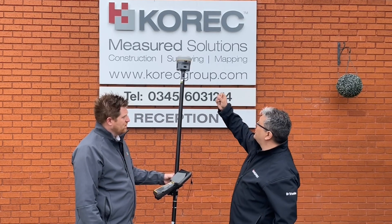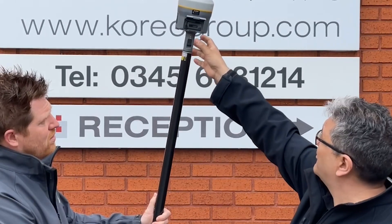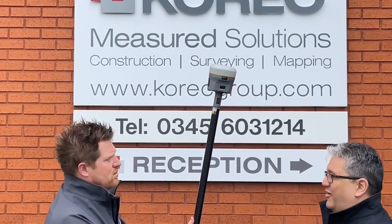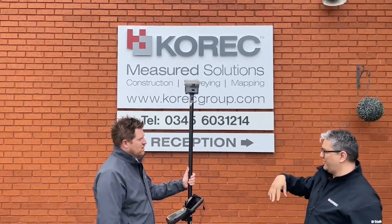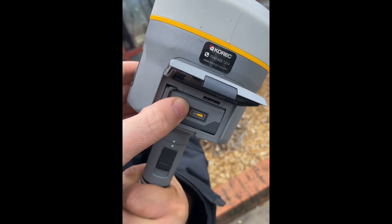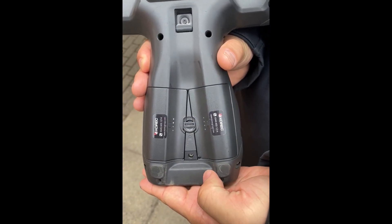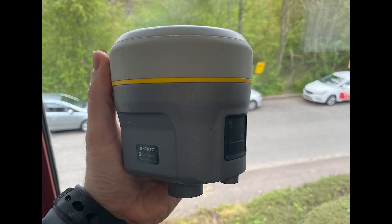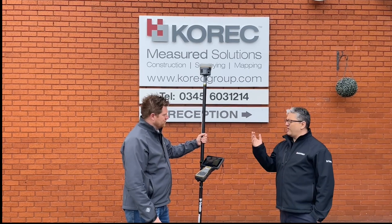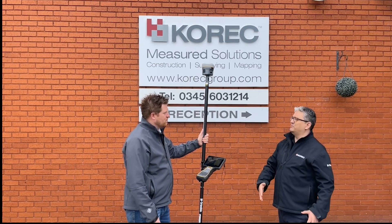One other thing that surveyors like: with all the Trimble batteries for total stations and GNSS, most of the controllers now — when you're picking them off the box — you can actually see how much battery is in there. So there's no guesswork on the batteries. You don't have to go through that game of wondering if the battery is charged or picking up a flat battery. It doesn't matter what time it is, you instantly know whether you can do the work or not. That's on all the batteries — the R12i, the S series, the X7 and TSC7 controllers as well.